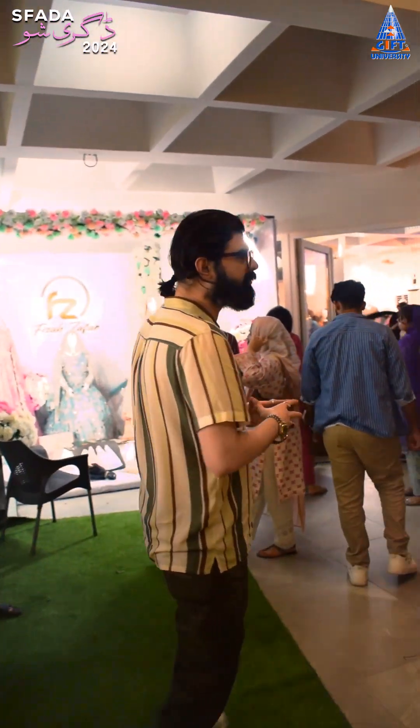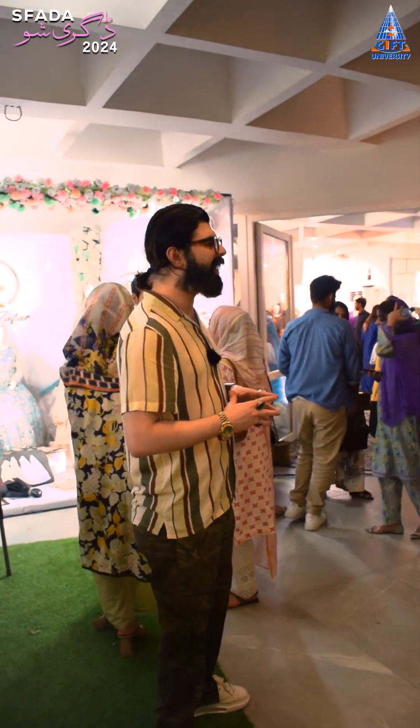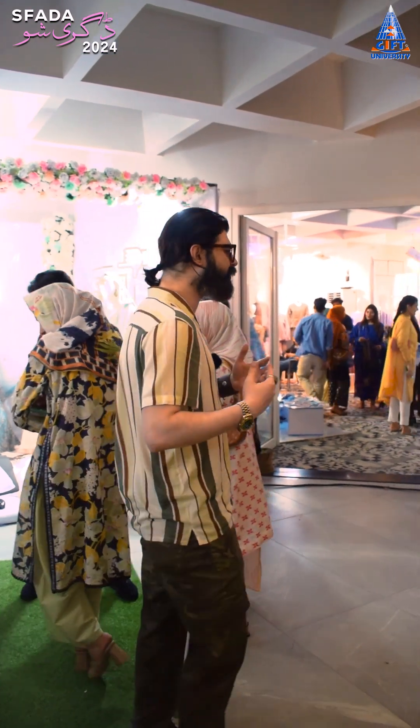Actually there is no single specific theme — everybody took their own inspiration. They have their own themes, their own topics, their own titles, and everything was approved by the panel. Students worked on these for one year under the guidance of their supervisors. You will see different things, from sustainability to fast fashion, from upcycling to recycling. There are a lot of things. You can also see men's wear, women's wear, and kids' wear — students are playing different roles in the fashion industry.